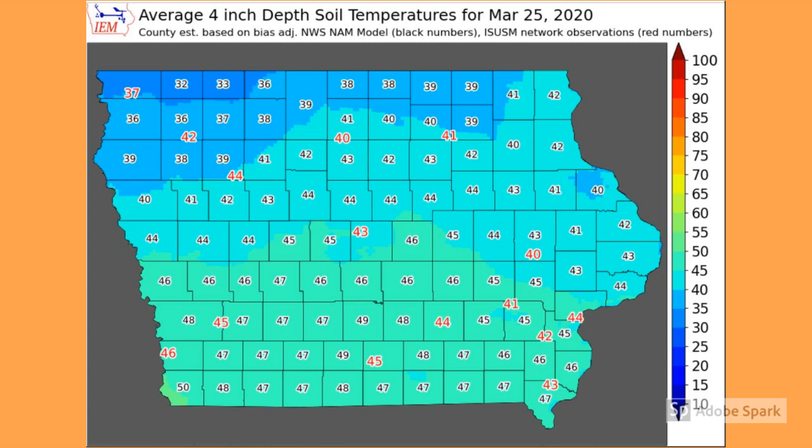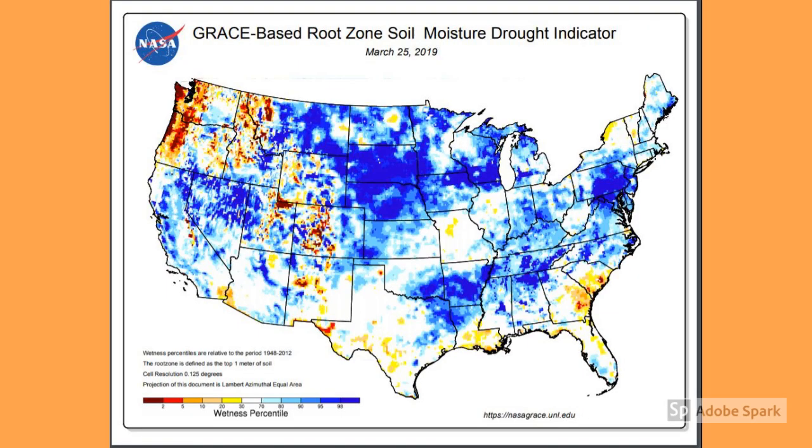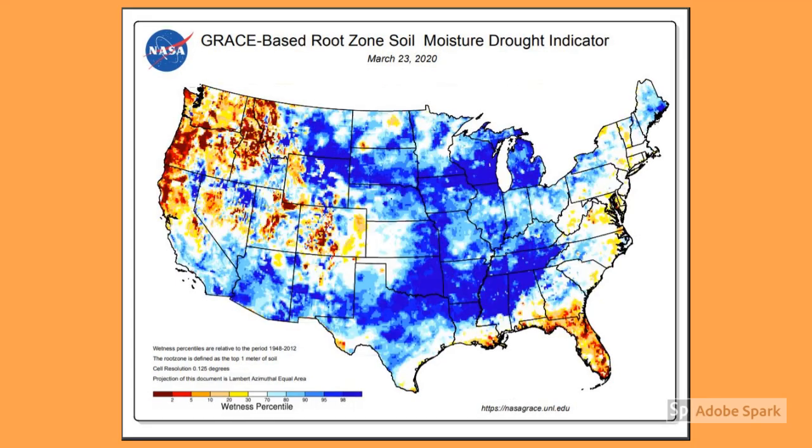The spring has pretty much sprung around the state, so if we take a look at the average 4-inch soil depth temperatures for March 25th, you can see we're well on our way to pushing the rest of the frost out of the ground. This map shows the root zone soil moisture to the depth of about 1 meter — the darker the blue on the map, the more moisture in the root zone. This map is actually from 2019, and I'm sure I don't have to remind you that the corn belt was pretty saturated during this time. This is that same root zone soil moisture map, only looking at March of 2020. As you can see, much of the Midwest and corn belt is very heavily saturated in the root zone right now.